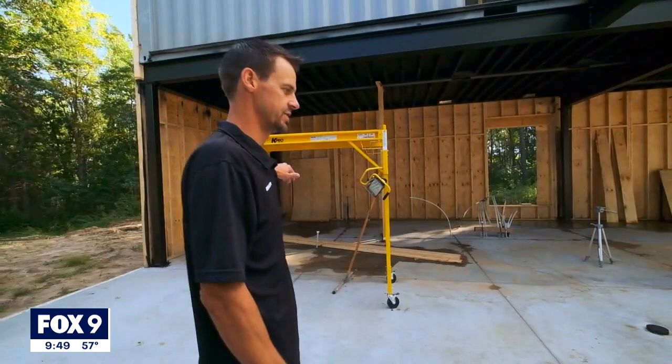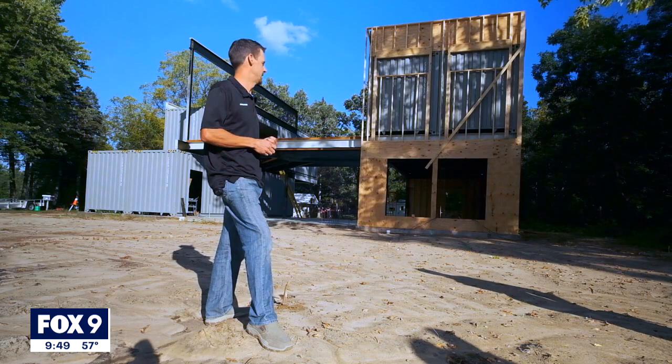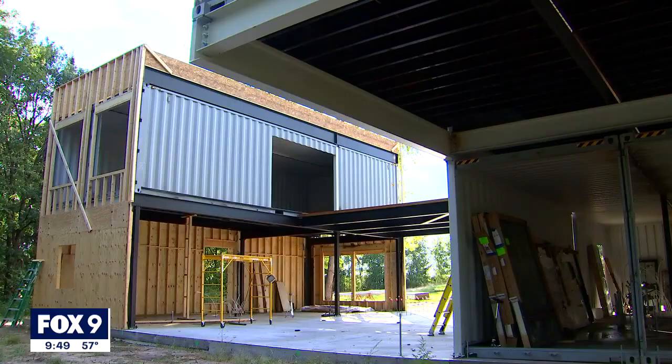Ian is building the container home himself and is hoping to finish by next summer, complete with a rooftop patio with a hot tub, so they can call their new creation home sweet home. 'I take a lot of pride in working on it, and I'm really eager to see that finished product and be able to show it off to people.'